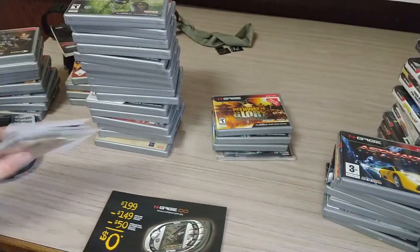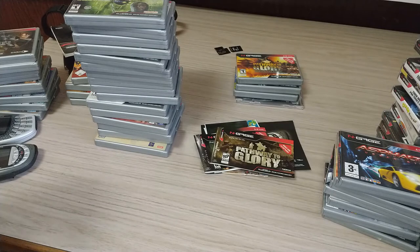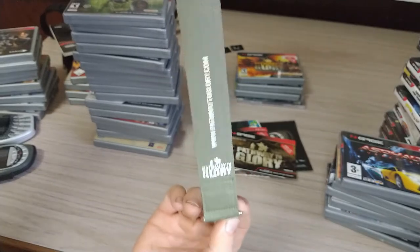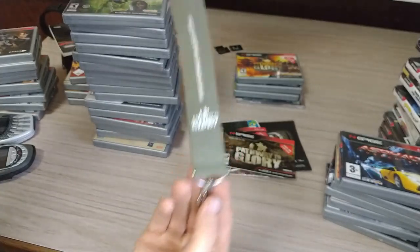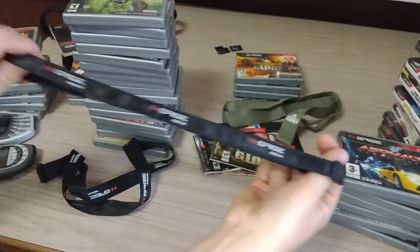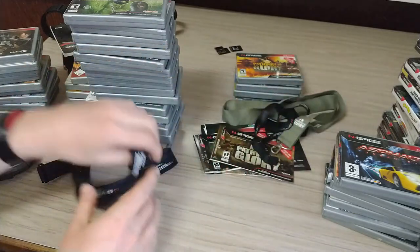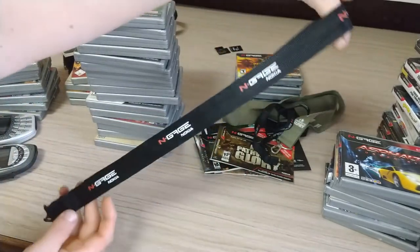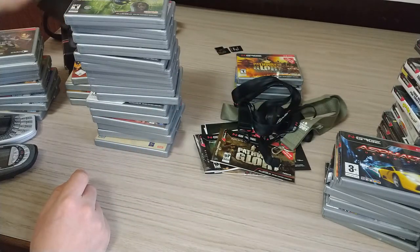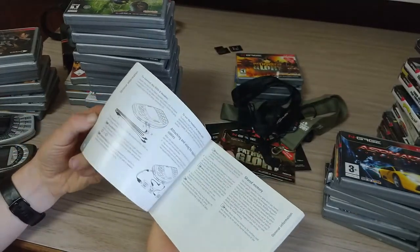He also sent me this lanyard with Pathway to Glory on it. I also have some other N-Gage lanyards — one is a kind of thin one and a bigger one. And there's also the normal N-Gage manual, nothing terribly exciting.